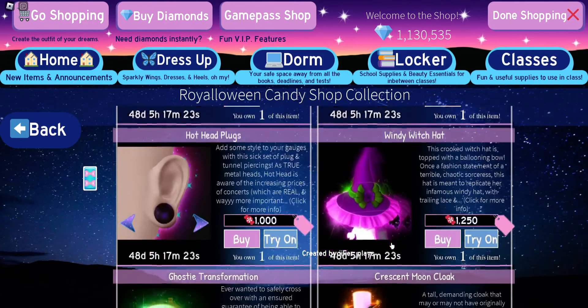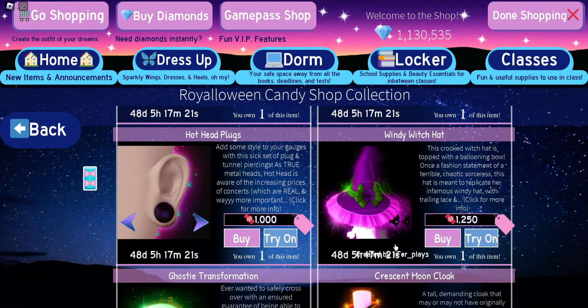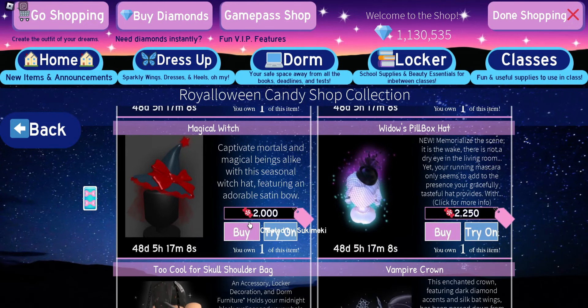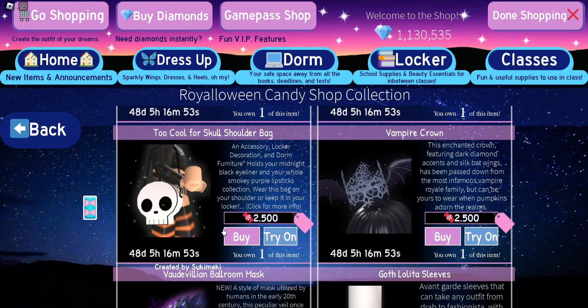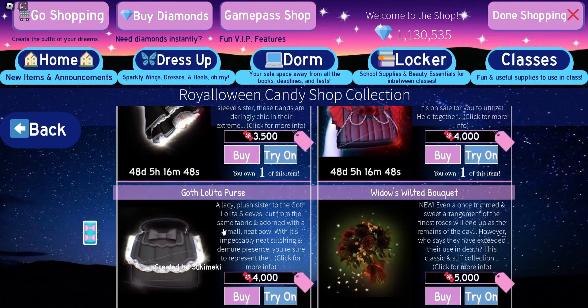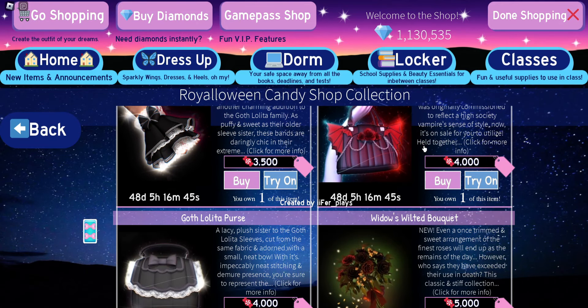We have a few hats in our candy shop and they are on the cheaper side. The windy witch hat is 1,250 candies with no toggles, and the magical witch hat is 2,000 candies. That hat has toggles, but it originally did not, and they did not up the price when they added toggles. So for the steampunk hat I am going to guess 4,000 candies.